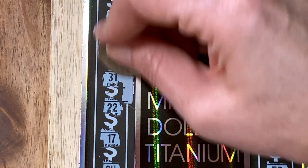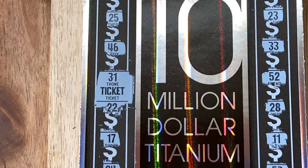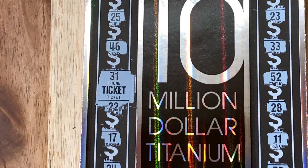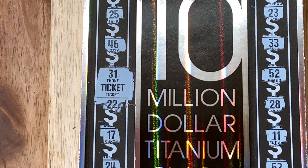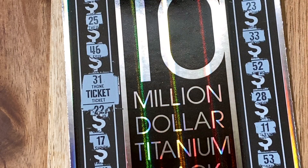Here we go — come on, big zeros! Yay! Well, we got a ticket. Cool. Better than not getting a ticket. We're being positive. We got one more to go.